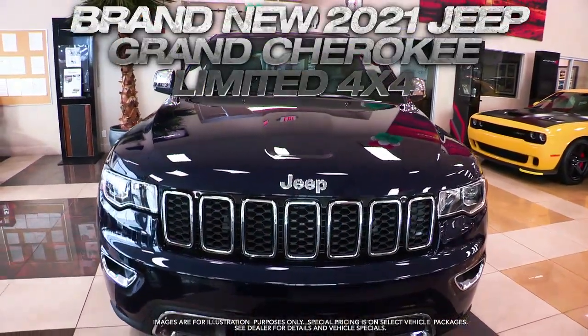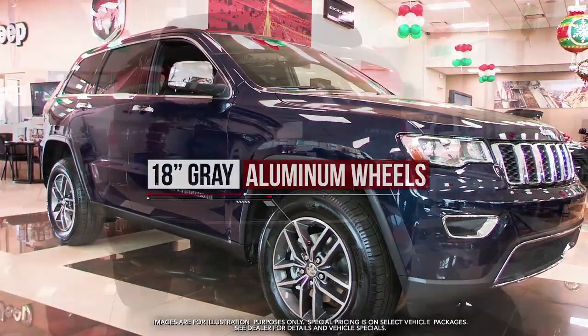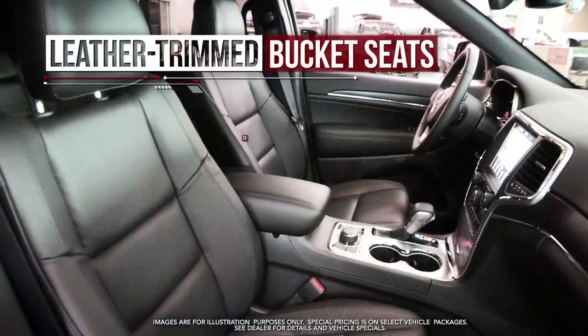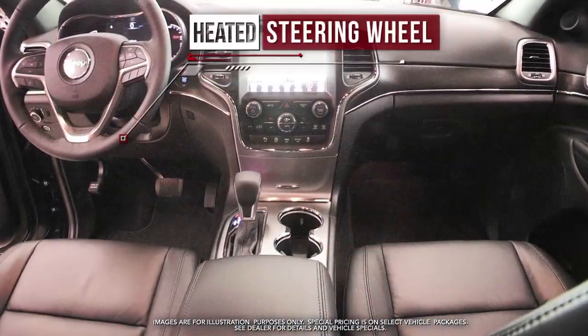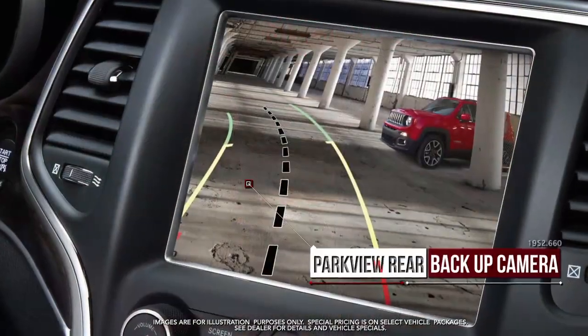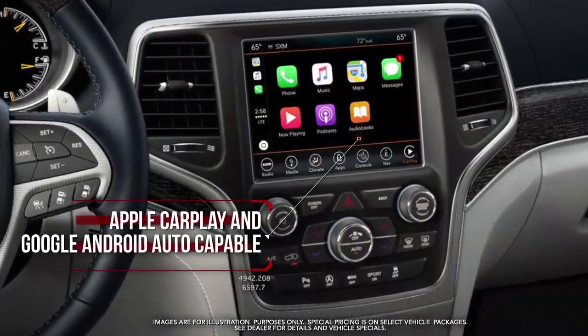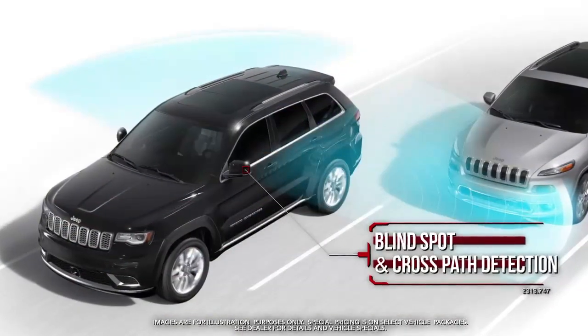Get the new Jeep Grand Cherokee Limited with 18-inch gray aluminum wheels, power liftgate, remote start system, leather-trimmed bucket seats, heated front and second row seats, heated steering wheel, Parkview rear backup camera, Apple CarPlay and Google Android Auto capable, blind spot and cross path detection, and more.